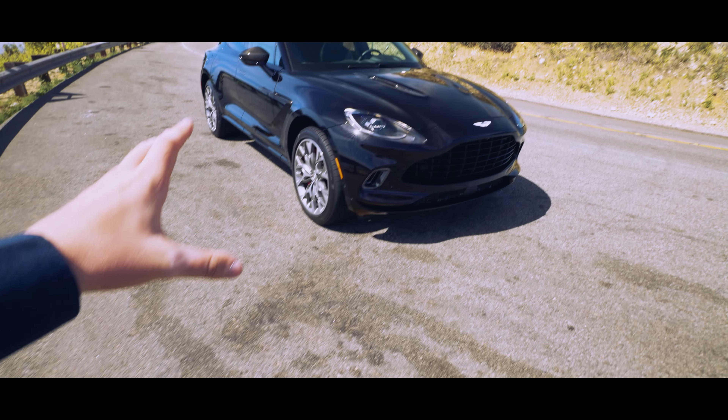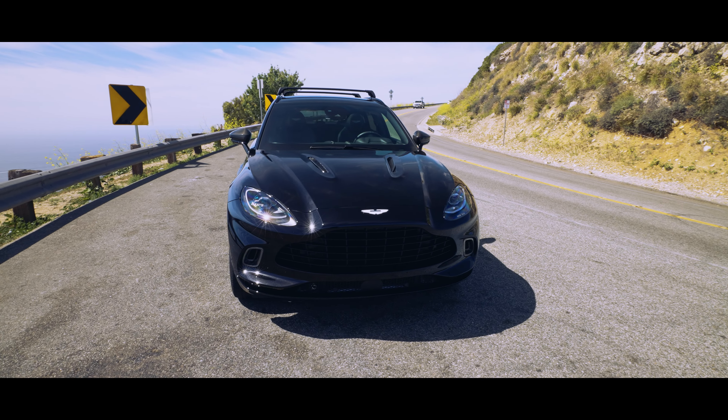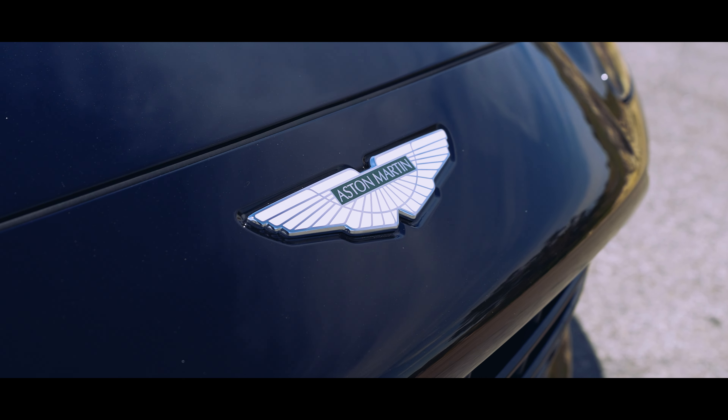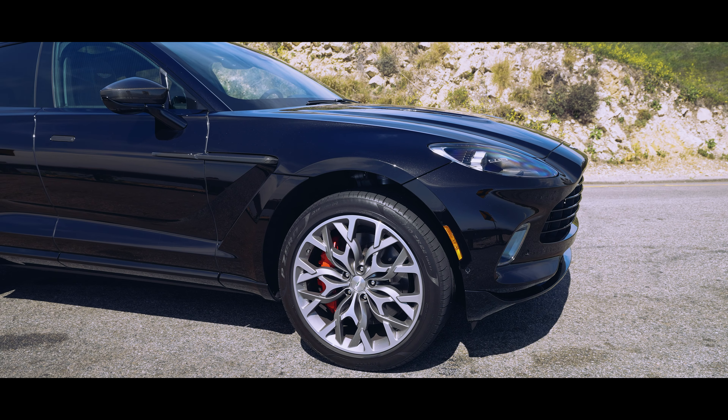Today we are driving the all-new Aston Martin DBX and I'm just so excited about it. Quick rundown on the outside of the vehicle — specs: 542 horsepower from a four-liter AMG V8 that is turbocharged.